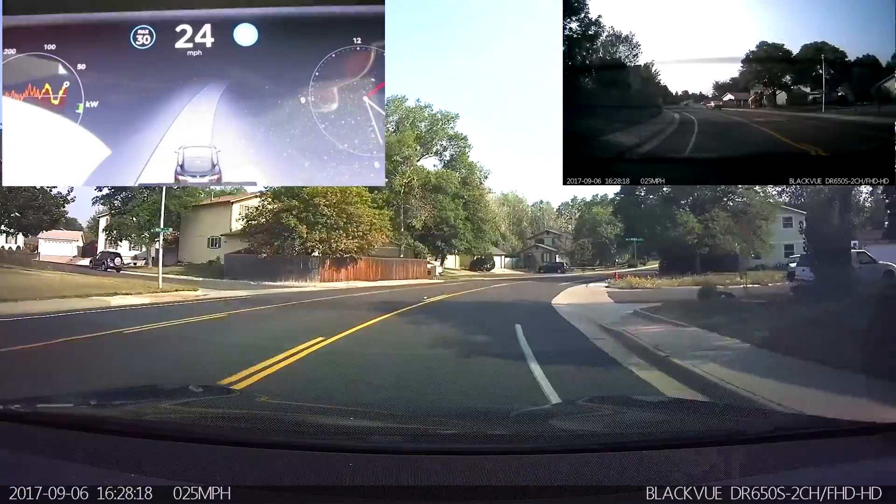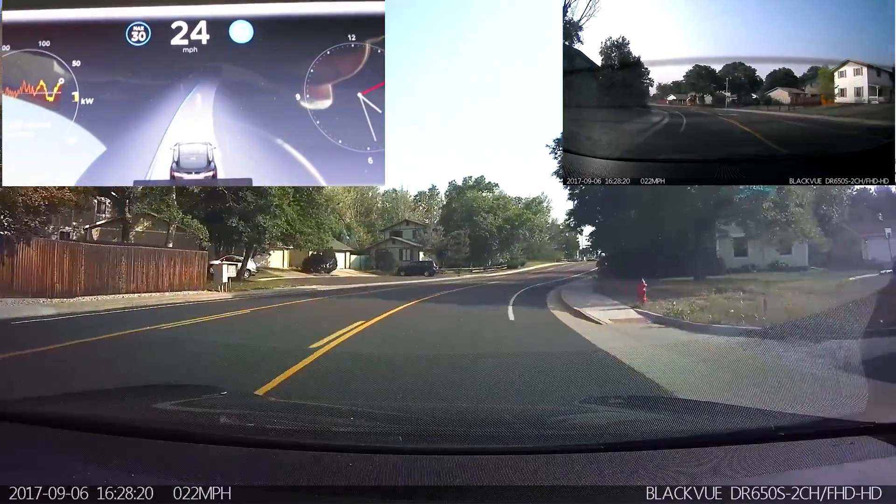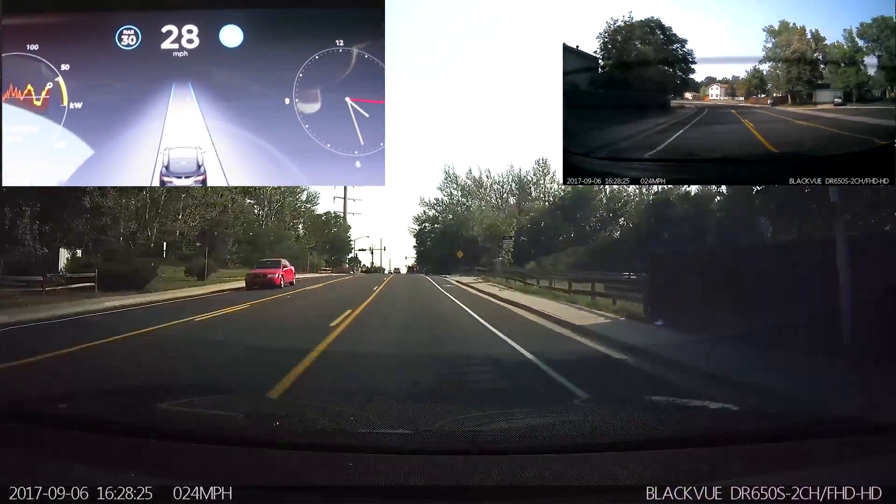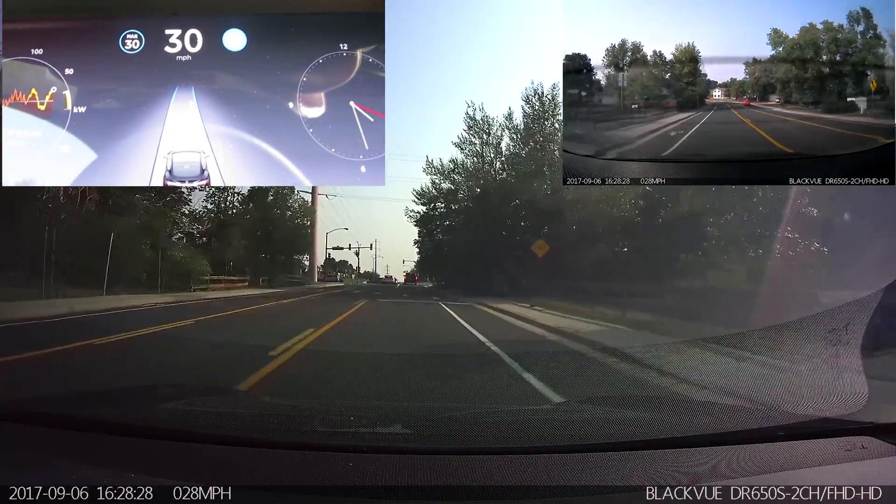Cutting into the bike lane a little bit, and not quite slowing down as badly. It is coming up with the hold steering wheel prompt because it is detecting a curvy section of road, so that's normal and as to be expected.